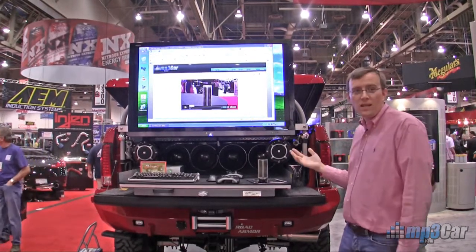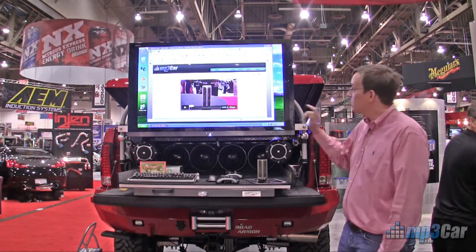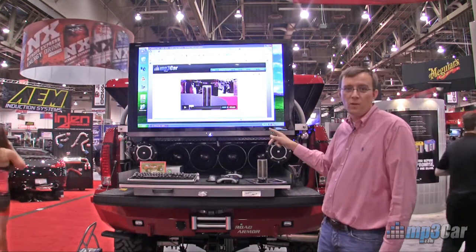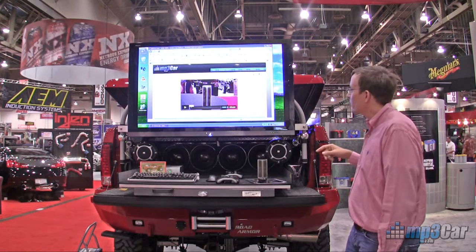So this is a great example of what you can do with the car computer. We have navigation, we have media playback, we have multiple display outputs. We have one display here in the back of the truck as well as one display up in the front of the truck.